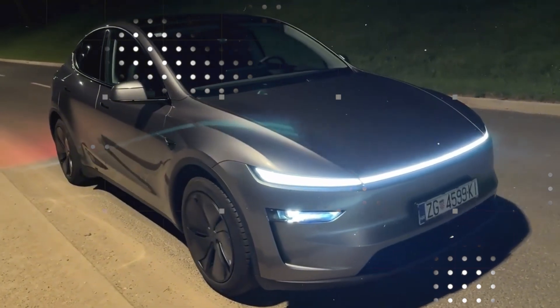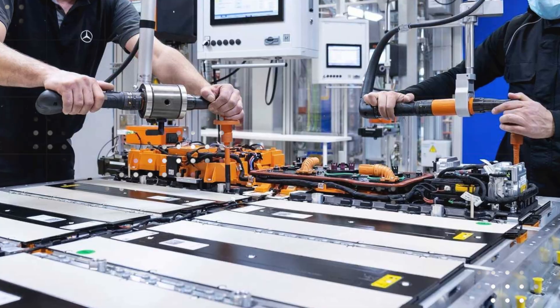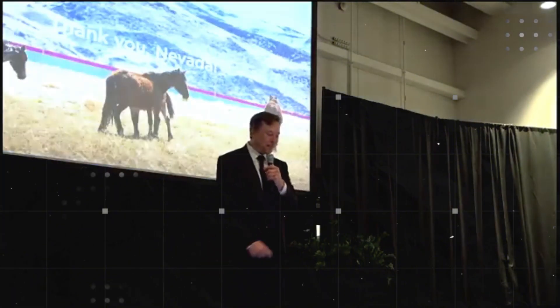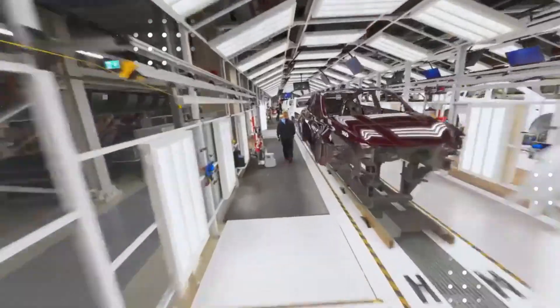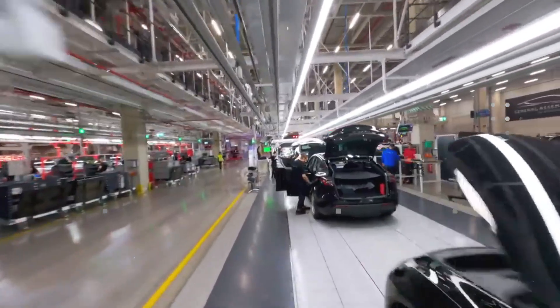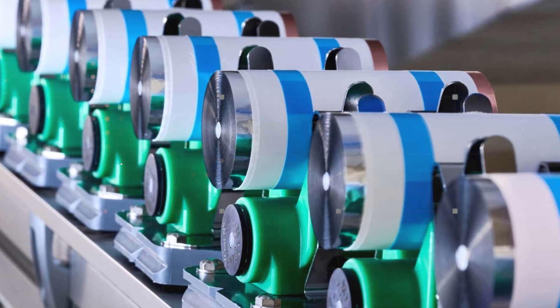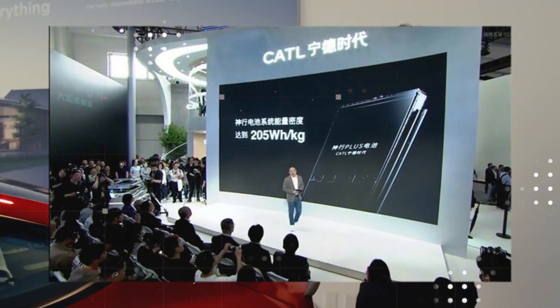Even an urban hatchback can become a long-distance machine with this new chemistry. When we talk about 500 Wh/kg, we're saying the battery has finally ceased to be the Achilles heel of electric cars — the fear of the battery has been erased from the collective unconscious. This directly affects purchasing decisions. The average consumer may not understand ion chemistry, but they understand very well what it means to stop less, charge faster, and pay less for maintenance. This isn't just a battery upgrade — it's like they've unlocked a new level in EV engineering.